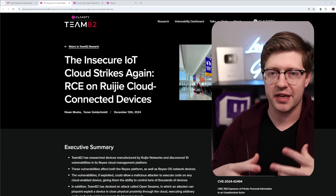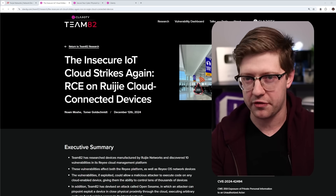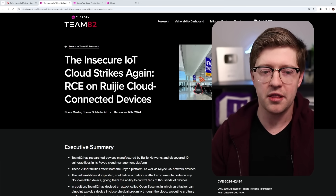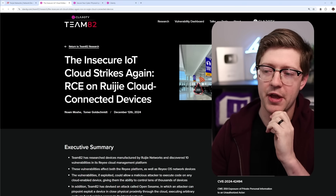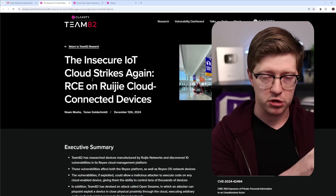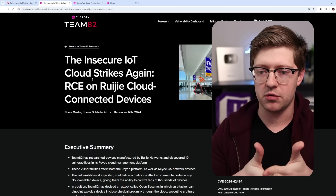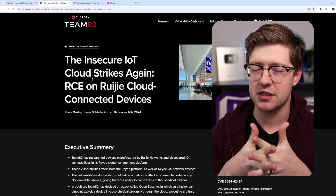Typically, the routers you see getting hacked with zero-day vulnerabilities are ones that sit in your home office or maybe your mom's office — a small $30 router like a TP-Link or a Netgear with a buffer overflow. But Team82 found an extremely interesting set of vulnerabilities. There are multiple vulnerabilities that, when you chain them together, allow you to execute a command on any cloud-connected Rougie device.